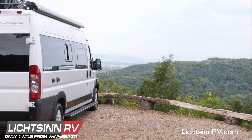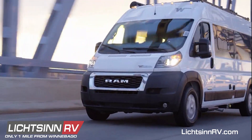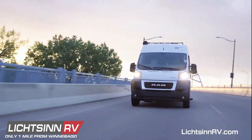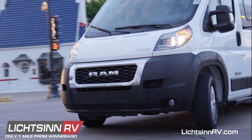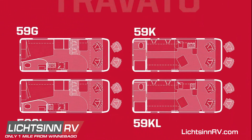The Travato is the top-selling campervan in North America and for 2022 we've made quite a few improvements. Built on the fuel-efficient 280 horsepower Ram Promaster chassis, the 21-foot Travato is available in four floor plans.